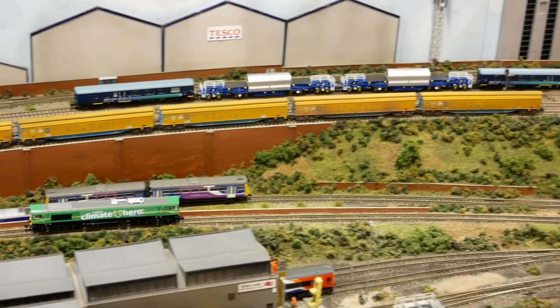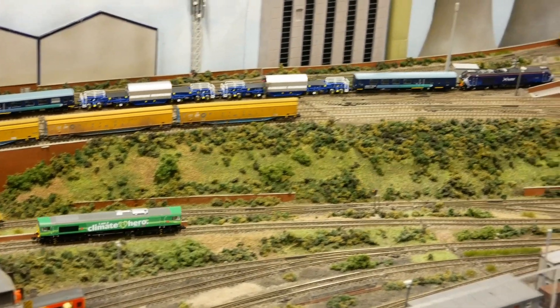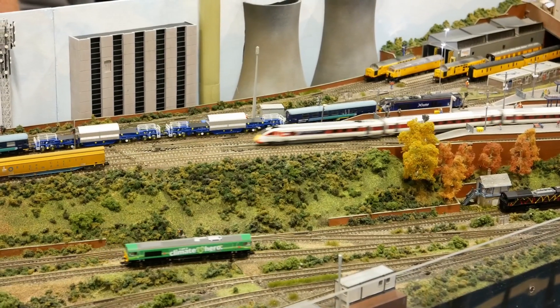The layout runs on DC — all visible on the control panel with isolators. Normally three operators run it: one on the up and down lines, and one operating the yard.